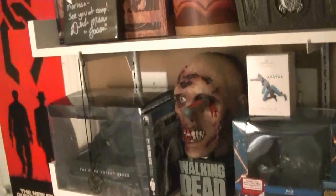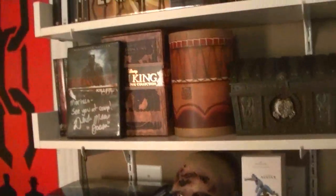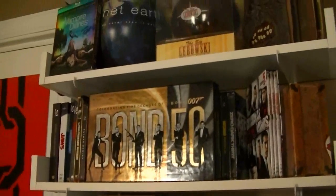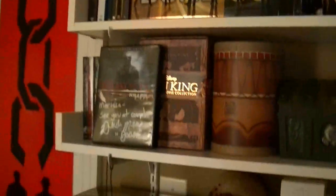Hey guys, I'm Filmangel11, finally doing a brief overview of my movie collection. If you guys are interested in me doing a more in-depth collection video, let me know. But I'm just going to dive right in.